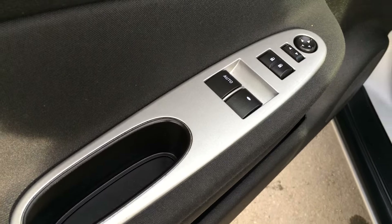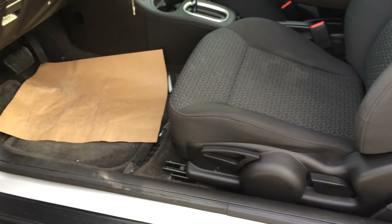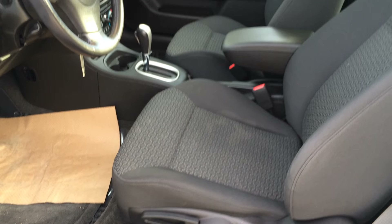Hard windows, locks, and outside mirrors. The driver and passenger seats have recline levers and slider bars to adjust them, as well as adjustable headrests.